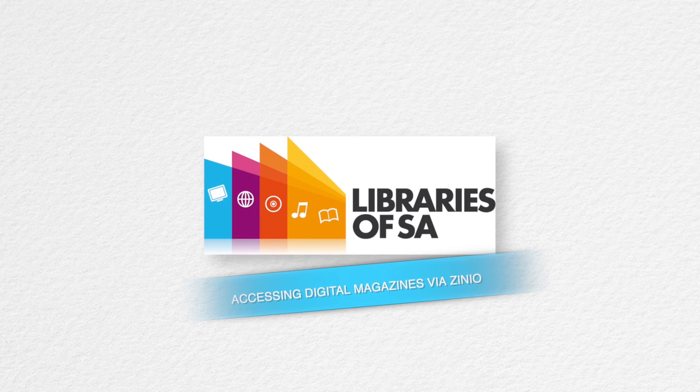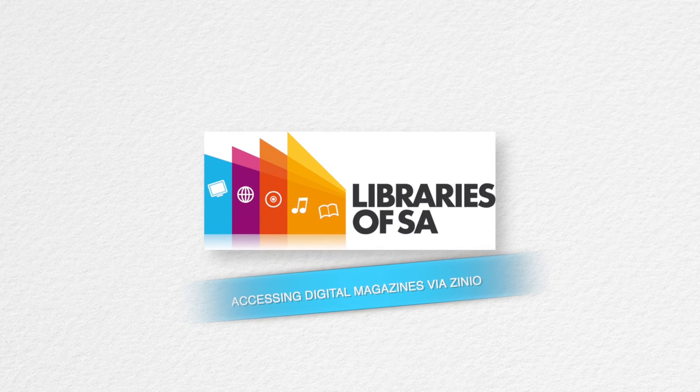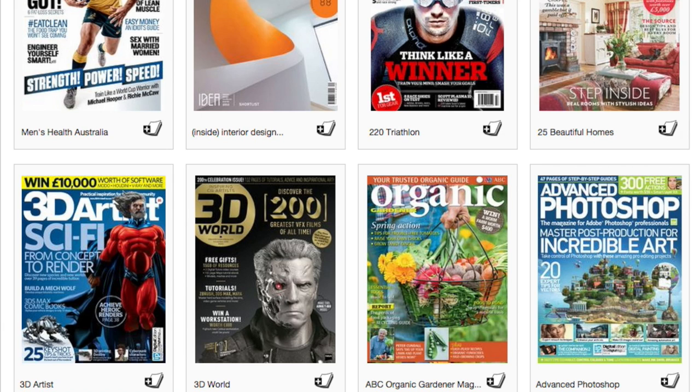Zinio is the world's largest online magazine resource for libraries. You can access over 400 full colour titles including popular Australian magazines as soon as they're released. You can even get back issues.